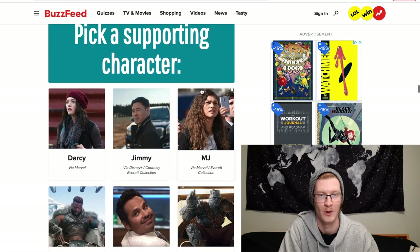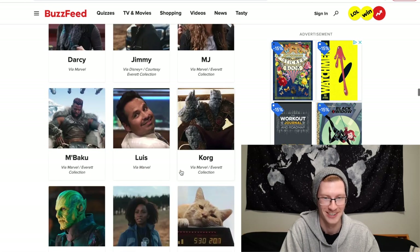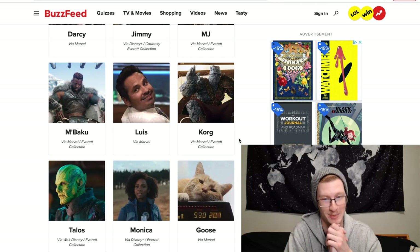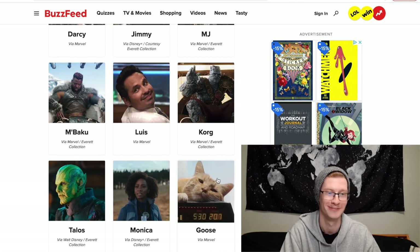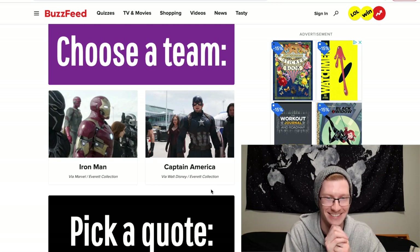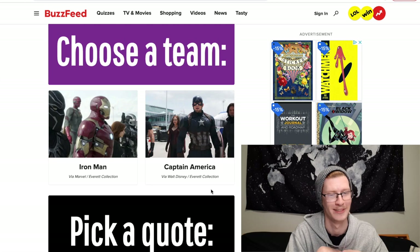Pick a supporting character: Darcy, Jimmy, MJ, M'Baku, Louis, Korg, Talos, Monica, Goose, Wong, Valkyrie, or Okoye. My toss-up is between M'Baku and Goose. I'm choosing Goose because it's Goose. Choose a team: Iron Man or Captain America. I like Iron Man more than Captain America, but I like Cap's team more. I'm sorry — I'm choosing Iron Man.